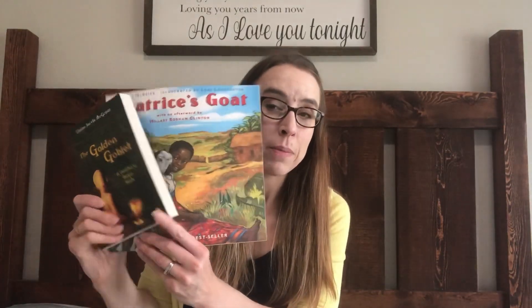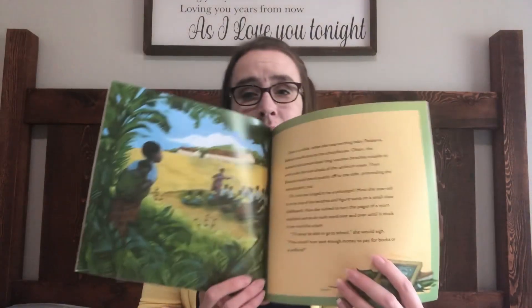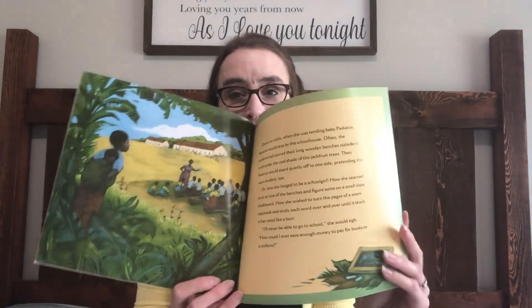These ones are not even for this year — they're for next year when we get into ancient history, but I went ahead and picked them up since they were only a few dollars each. This is 'The Golden Goblet,' and this is 'Beatrice's Goat,' which goes with the geography that accompanies our history. I thought it looked like a super cute book.